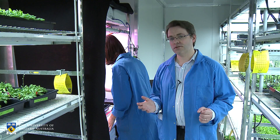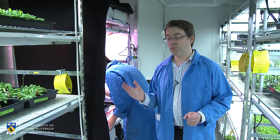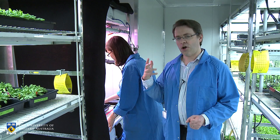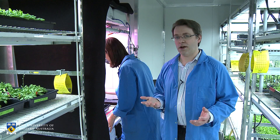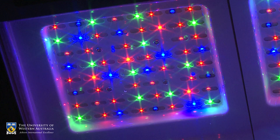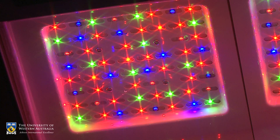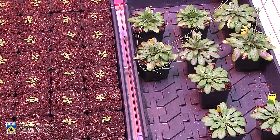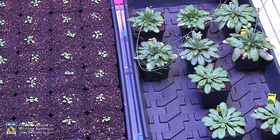Plants respond not just to the quantity of light but also the quality. By changing the wavelength of light that plants see, we're able to alter the way in which photosynthesis and respiration interact and their rates. We can do that by using LEDs that alter the quality of light so that in a growth room we can have a red light at dusk, we can have a shaded environment, we can have a bright sunny day — all by altering the light quality using a series of different LEDs of different colours.